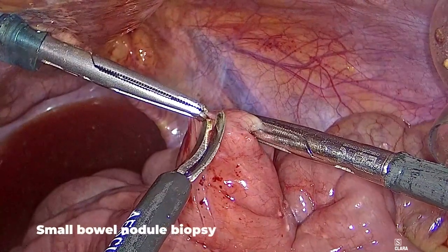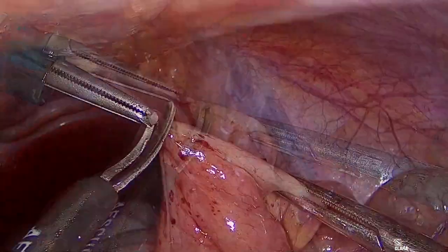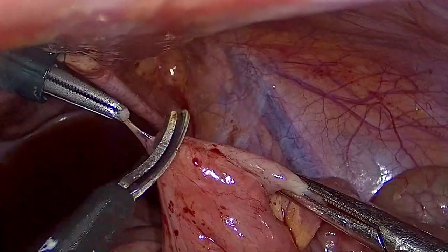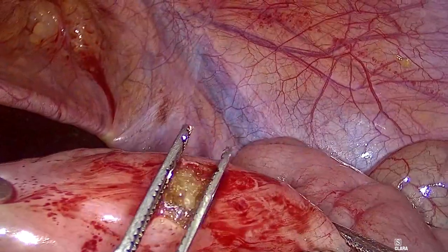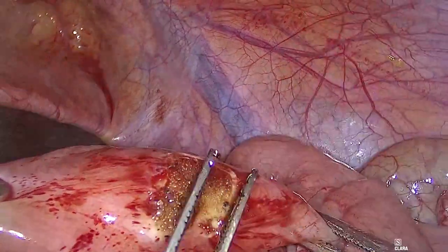The nodule on the small bowel serosa was excised and removed. The area was then electroevaporated, and the intestinal wall was reinforced with an interrupted suture.